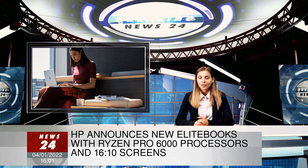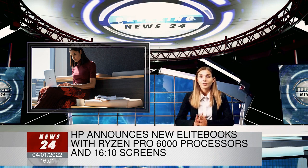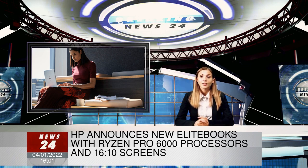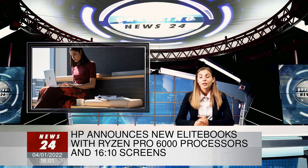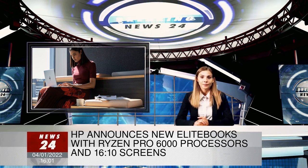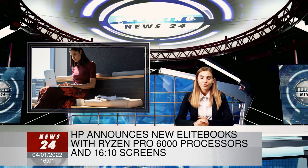Specs-wise, the 805 G9s can be configured with similar options regardless of screen size, though there are two asterisks. One is that the 13-inch model can only be configured with a max of 16GB of DDR5 RAM, where the 845 and 865 top out at 64GB. HP spec sheets also note that the larger laptops have customer-accessible and upgradable memory slots, whereas the 835 does not.